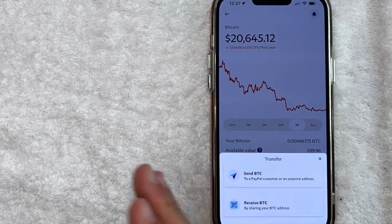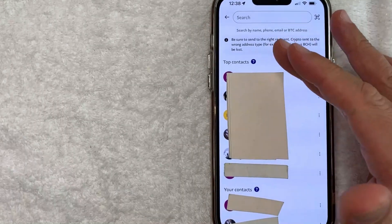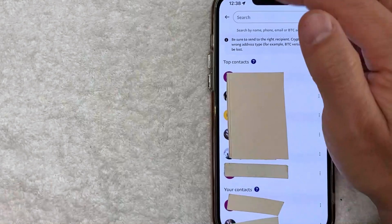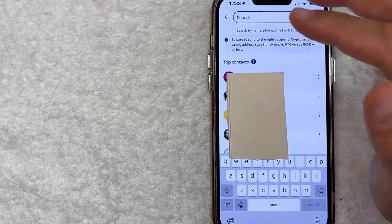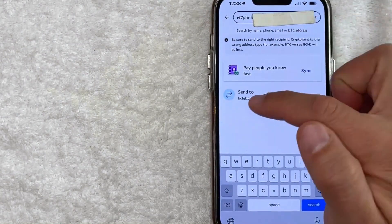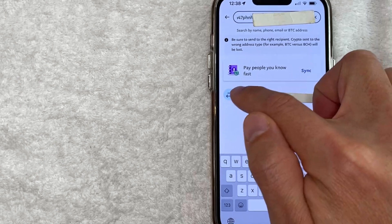Today we are sending Bitcoin from PayPal to Robinhood, so click on this one with kind of a paper airplane looking thing. Once you click there, you're going to see your contacts through PayPal. However, in order to send Bitcoin from your PayPal account over to Robinhood, you want to click on the search bar here at the top. Once you click there, you're just going to want to paste in your Robinhood Bitcoin wallet address that we have copied to our clipboard. Once you paste it in, you're going to see these two directional arrows along with your Robinhood Bitcoin wallet address right here. Go ahead and just click on this line right here.